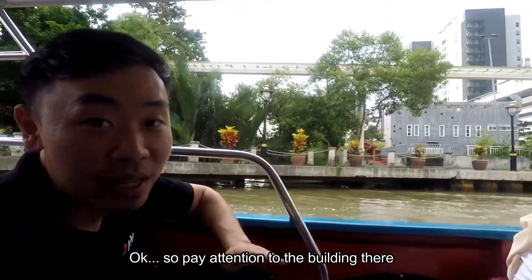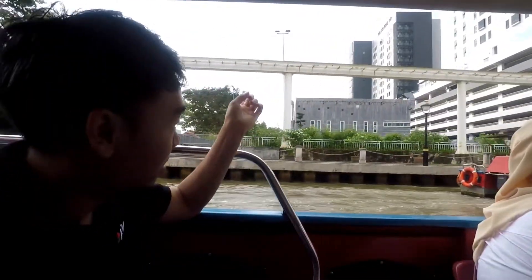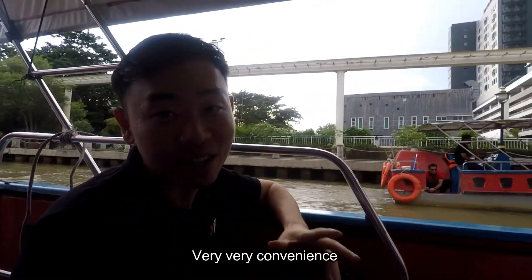Now pay attention to that building there. This is the same location — the walk to the ferry terminal is only about 5 minutes away. It's very, very convenient.